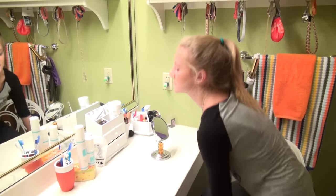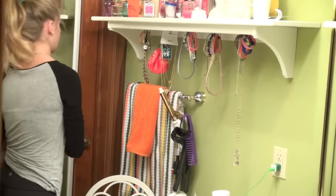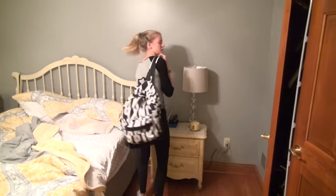I'm going to put on some deodorant. I'm going to put on some perfume so I smell nice. Now I'm going to grab my book bag and my phone and I'm ready to go.